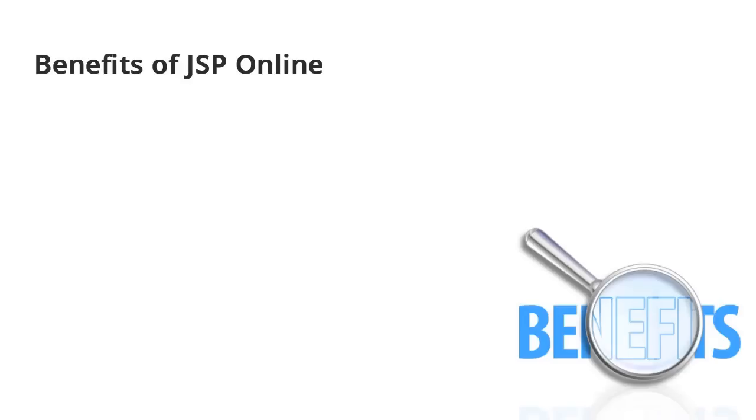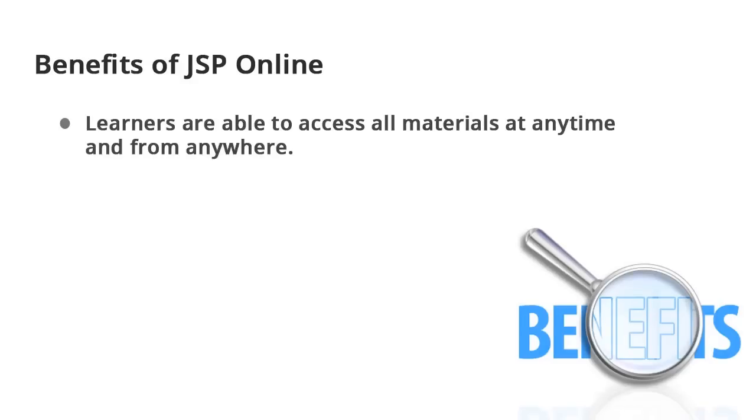Learners stand to benefit tremendously from JSP online. Learners are able to access all material at any time and from anywhere. They are able to work at their own pace.